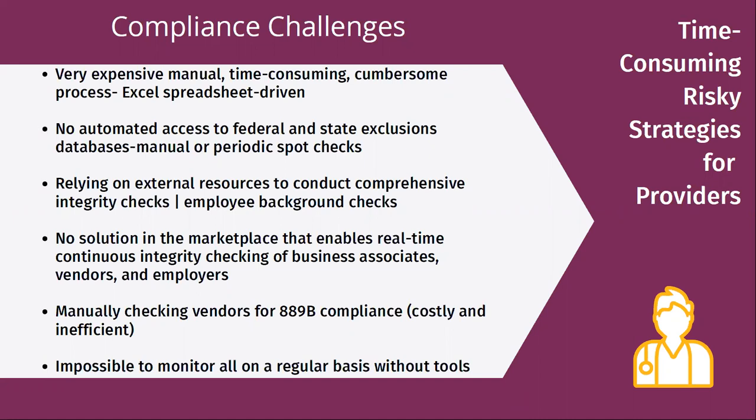Think of also having to check vendors for 889B compliance — it's the same issue. You're having to go out regularly, collect all the vendors and all the technology you have in your company, and try to match those against the ones you can't work with. New technologies are added all the time into an ecosystem. A lot of organizations try to manage against what they consider higher-risk potential people or vendors, knowing they can't manage against all of them. You have to pick your poison about what you're going to check and hope nothing bad follows for those you didn't. It's really impossible to monitor all on a regular basis without good tools.